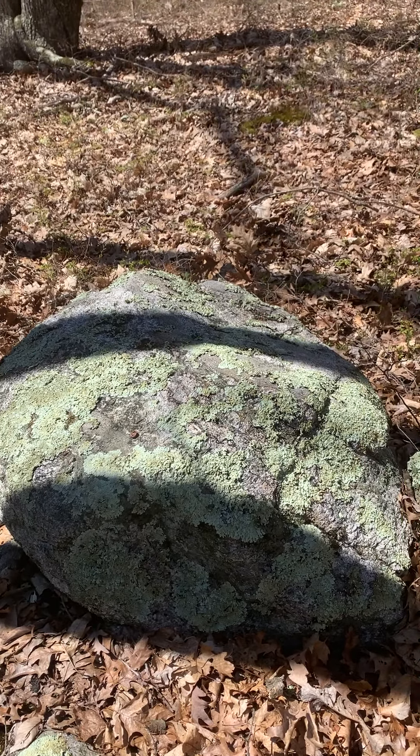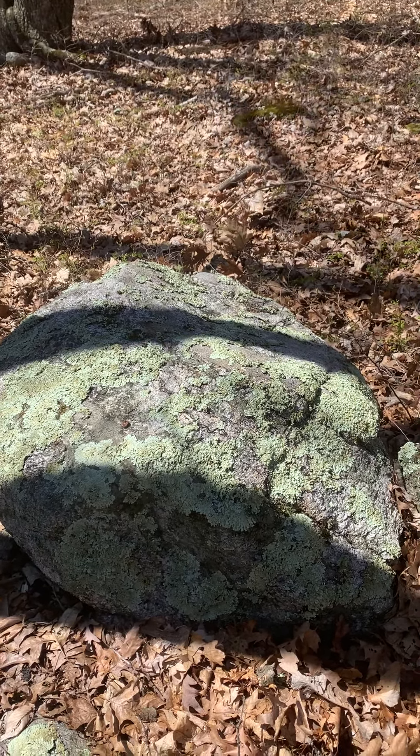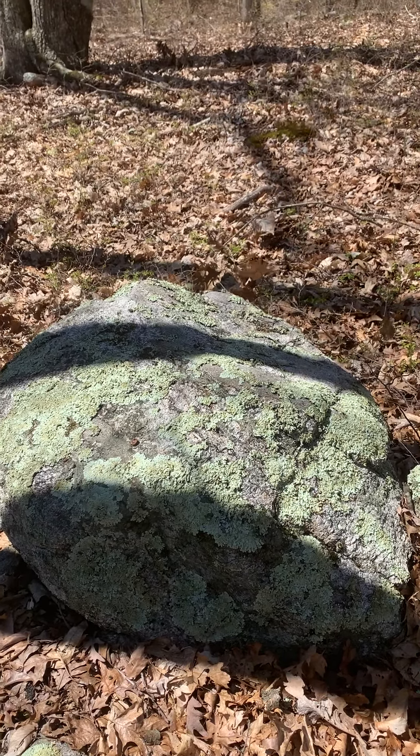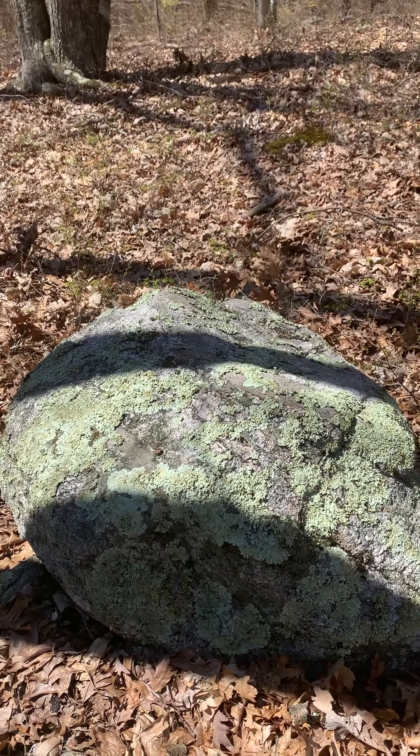This is Brian Gilioti. I'm back at the second stone that is aligned with the bedrock stone, about a 30/210 degree azimuth relationship.